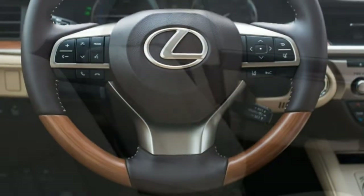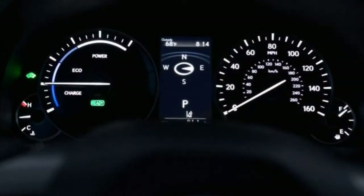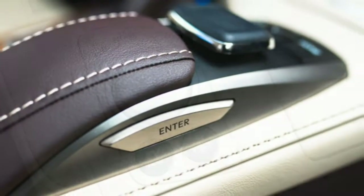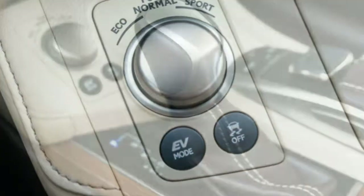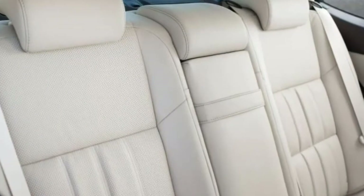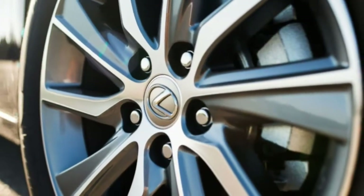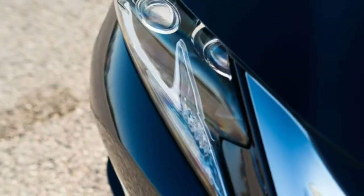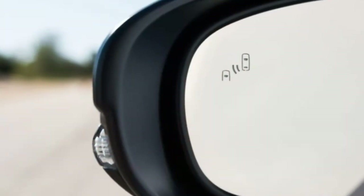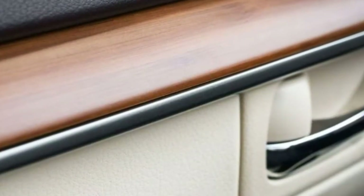Cargo space: The cargo area measures 12.1 cubic feet — larger than you'll find in rival hybrid sedans. However, with the battery compartment pressed against the bulkhead, there's no pass-through and you cannot fold the rear seats down. Child safety seat accommodation: There are two LATCH anchors that jut out from each of the outboard seats. They are accessible and visible since they're not hidden at all. Three tethers in the rear shelf are concealed but similarly simple to find and hook to.